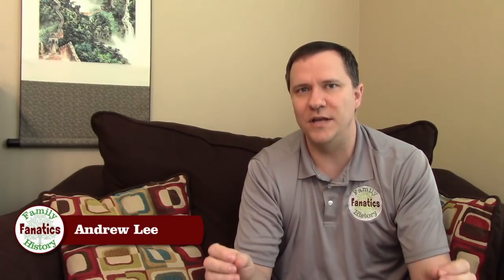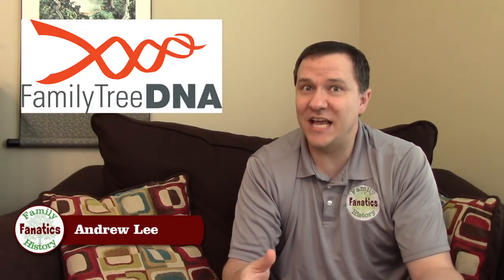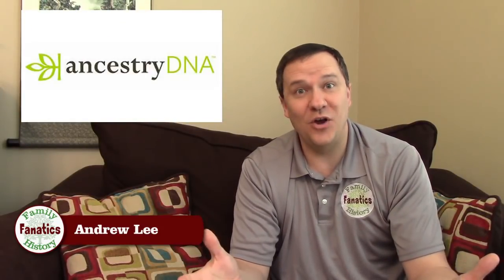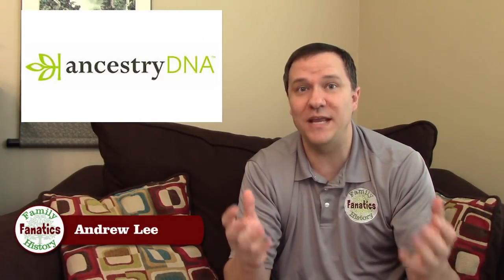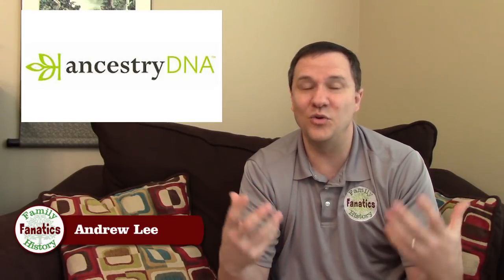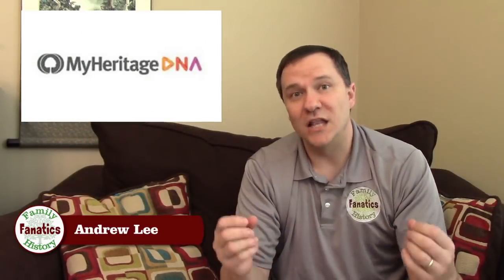Here is my ranking of the best genetic genealogy companies, starting at the bottom. Number five is Family Tree DNA — while it's the oldest genealogy testing company, the biggest drawbacks are the size of their database and the inability to manage multiple kits within their system. Number four is AncestryDNA. They have the largest database, which I love and recommend to most people to start with, but if you watch my video about AncestryDNA, there are some cons regarding tools — mainly the lack of triangulation.